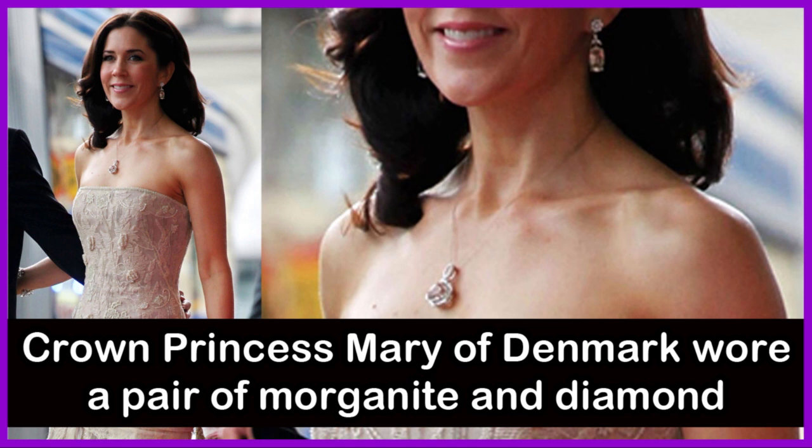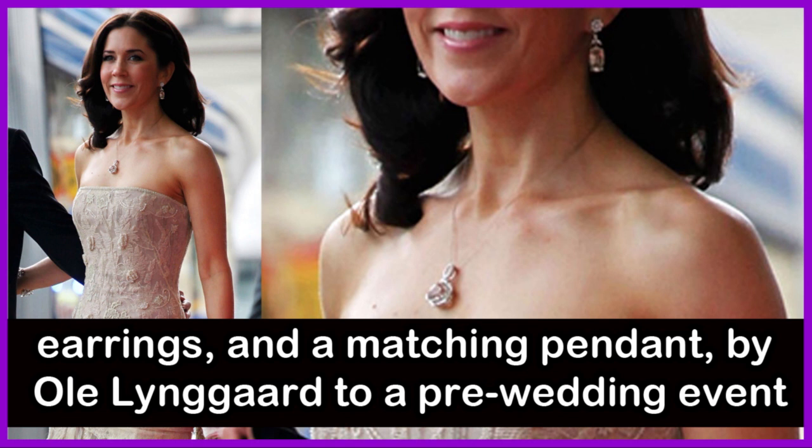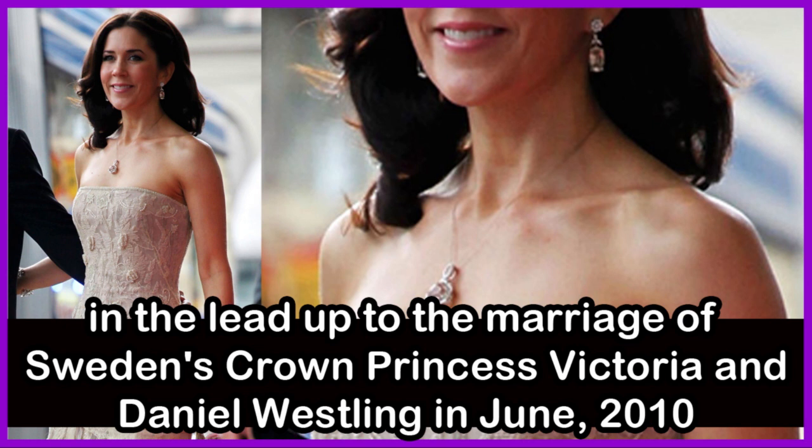Crown Princess Mary of Denmark wore a pair of morganite and diamond earrings and a matching pendant by Ole Lingard to a pre-wedding event in the lead-up to the marriage of Sweden's Crown Princess Victoria and Daniel Westling in June 2010.